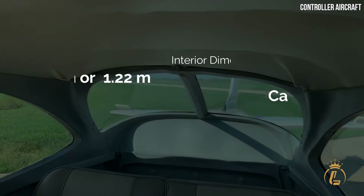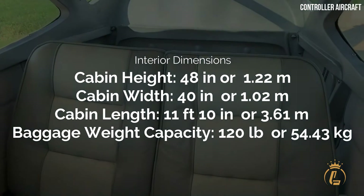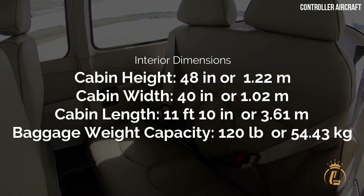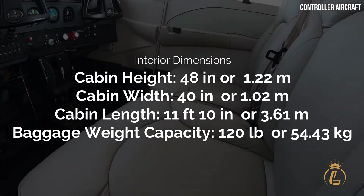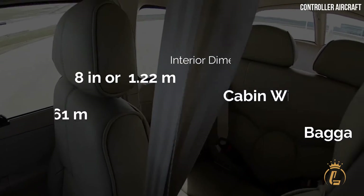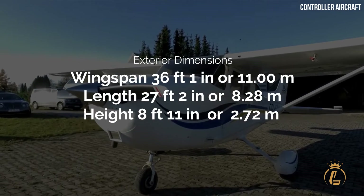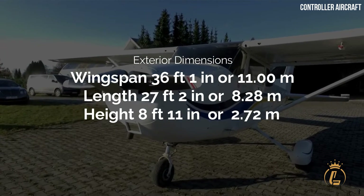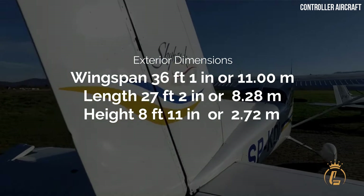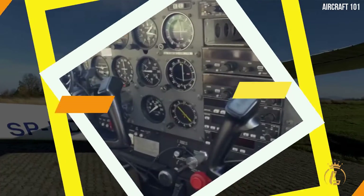Interior dimensions: Cabin height 48 inches (1.22 meters), cabin width 40 inches (1.2 meters), cabin length 11 feet 10 inches (3.61 meters), baggage weight capacity 120 pounds (54 kilograms). Exterior dimensions: Wingspan 36 feet 1 inch (11 meters), length 27 feet 2 inches (8.28 meters), height 8 feet 11 inches (2.7 meters).